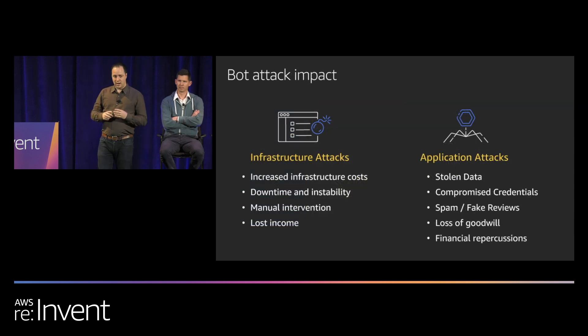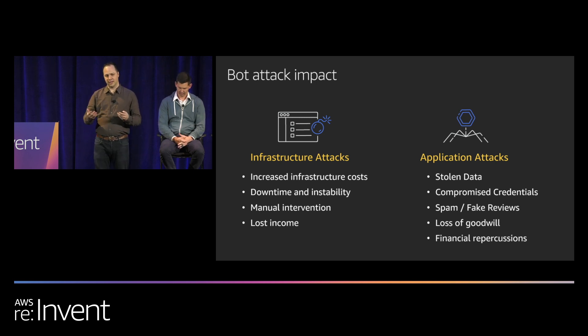When we talk to customers about why they're concerned about bots, on the infrastructure side they're worried about increased infrastructure cost — if over half your traffic comes from unwanted bots, you're spending half your costs on traffic you don't need. Bots also cause downtime and instability, resulting in lost income and occupying operations and security teams. On the application side, customers worry about stolen data through compromised credentials, loss of goodwill, financial repercussions, fake accounts, spam, and the impact on product perception.